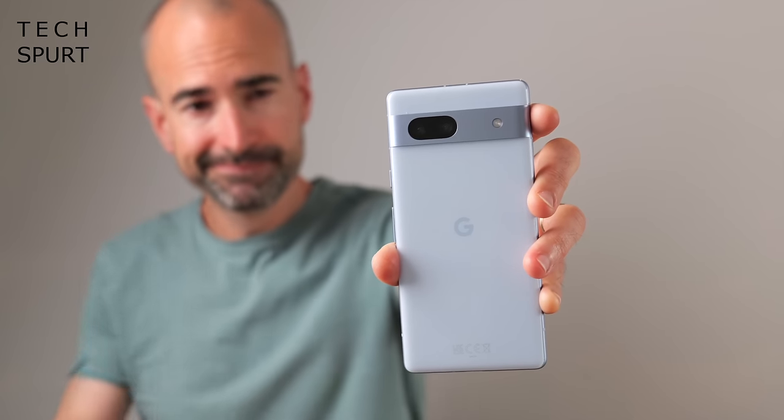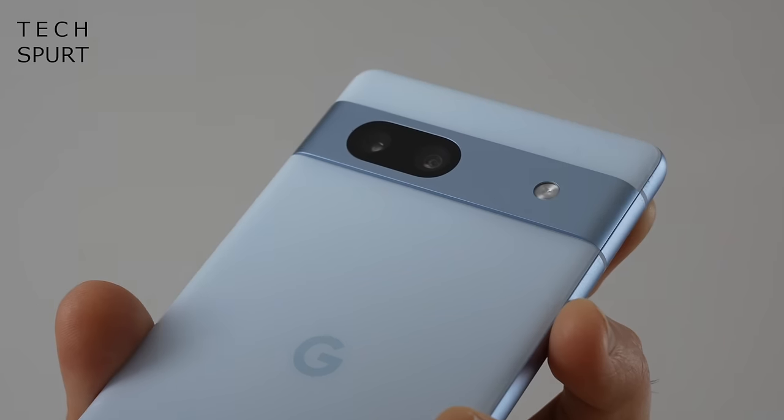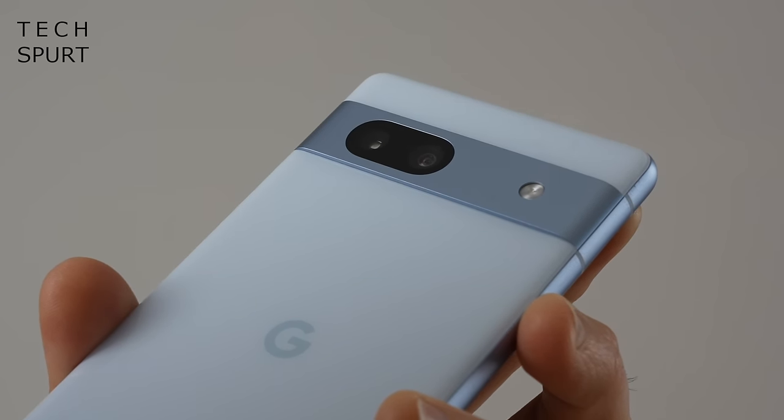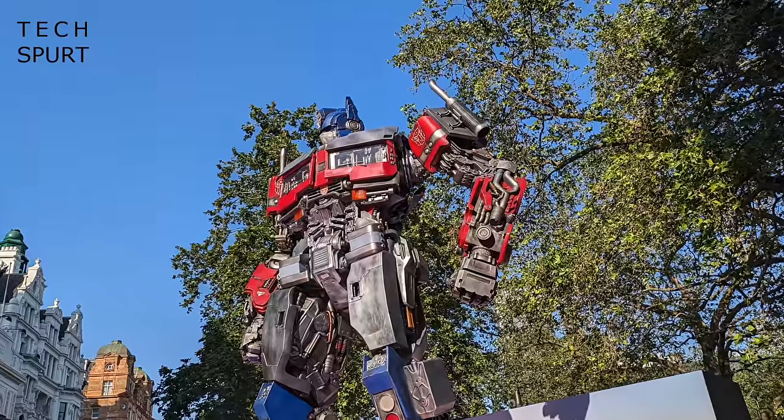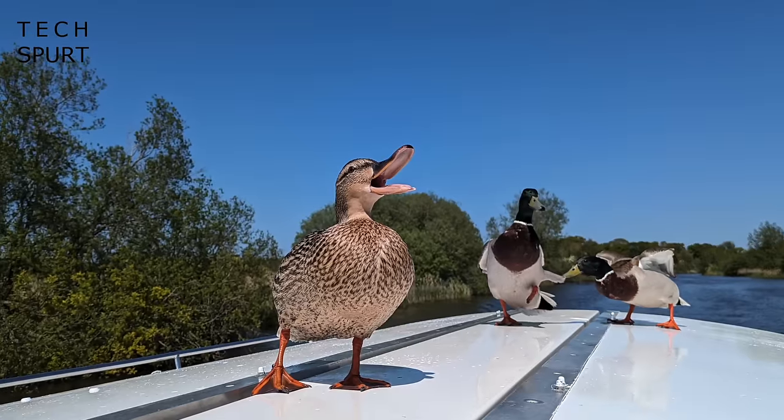One of the biggest advantages of the Pixel 8a is that it should come with seven years of guaranteed OS and security updates like the rest of the Pixel family in recent times. That can't be bettered by any other mid-range phones — it's a huge boon if you want to hang on to your mobile for the foreseeable. No word so far on the Pixel 8a's camera tech, but the hardware should be your usual wide and ultra-wide combo. We could get the same 64MP quad-PD snapper from the 7a, or maybe Google will slap on the 50MP octa-PD effort from the Pixel 8. Either way you can expect superb shots boosted by Google's excellent image processing.